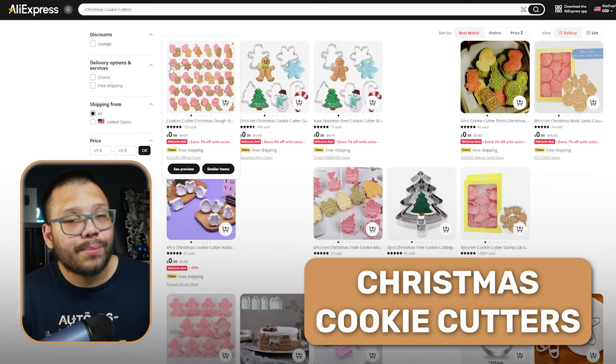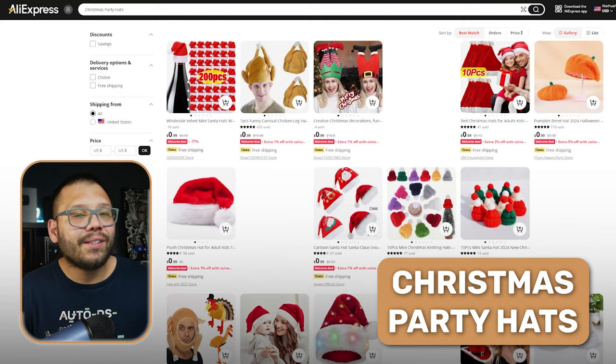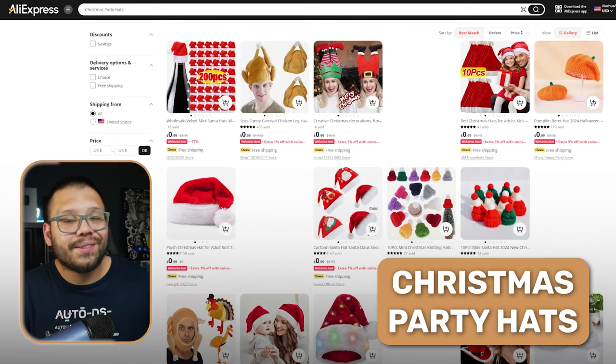Speaking of things parents can do with their kids, one holiday classic is baking Christmas cookies — and to do that you also need cookie cutters. So our next product is Christmas cookie cutters. Christmas party hats are up next, and my suggestion is to offer discounts whenever somebody purchases multiples, since a lot of times people will buy more than one for their entire family for photo shoots or events.